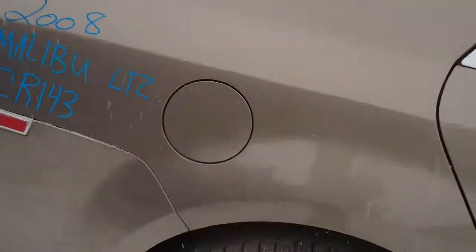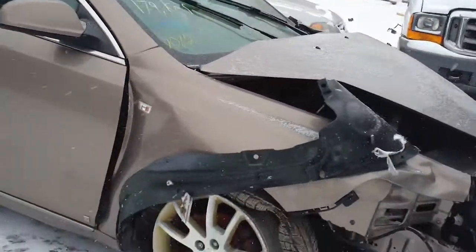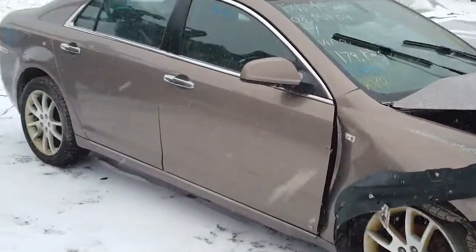This vehicle was purchased at a local auction. This concludes the video portion for stock number CR143. Thank you.